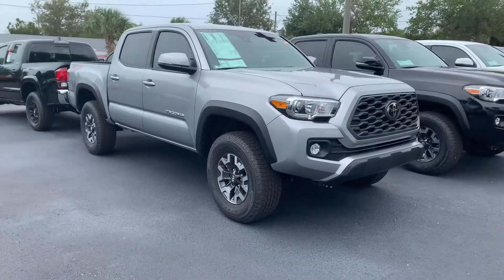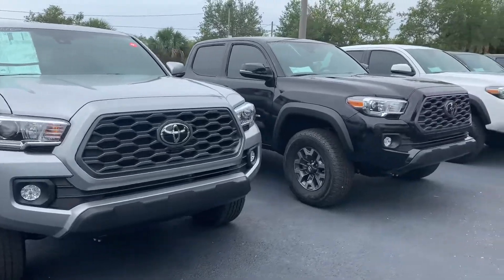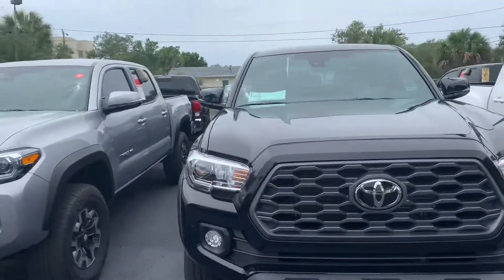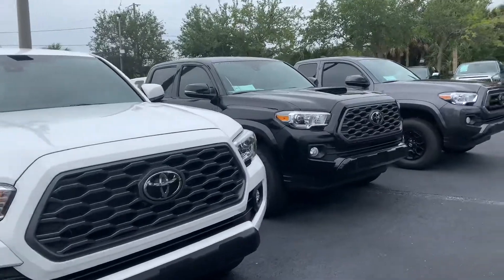Hey Jeremy, this is Taylor with Toyota of Melbourne. I am standing in front of the 2020 Toyota Tacomas here and I want to make a quick walk around video for you. As you can see, I have tons of Tacomas here — tons of models and tons of colors to choose from. Come on by, pick whichever one you like and we can take it for a test drive.